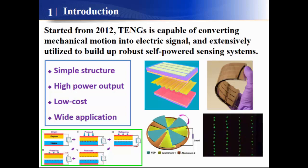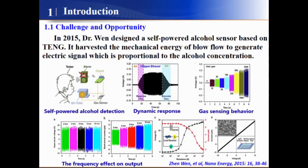With the advantages of simple structure, high power output, low cost, and wide application. In 2015, Dr. Wang from Georgia Tech designed a self-powered ethanol sensor based on a triboelectric nanogenerator.